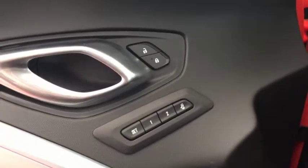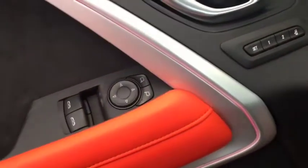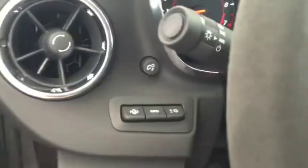Some features include power locks, power and memory front seats, power windows, power mirrors, Bose audio, and heads-up display.